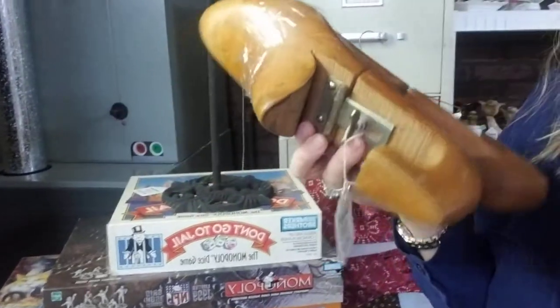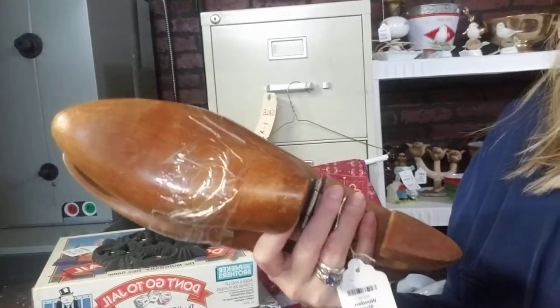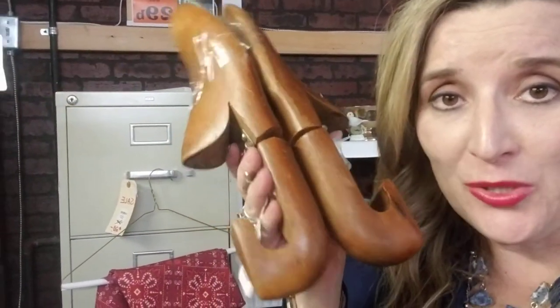A fun story: a guy came through a couple years ago, about my age, and bought all the shoe inserts he could find — kids' ones and everything. He said his dad lived in New York and was a retired designer for Nike who actually collected these wooden shoe inserts. I appreciated that he shared the story. You never know what people collect, where they're from, or what they're doing with things — that's kind of the exciting and fun part of the job.